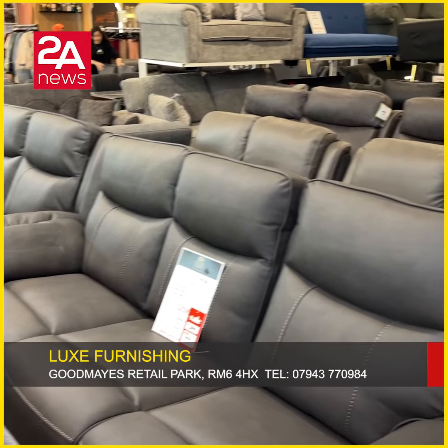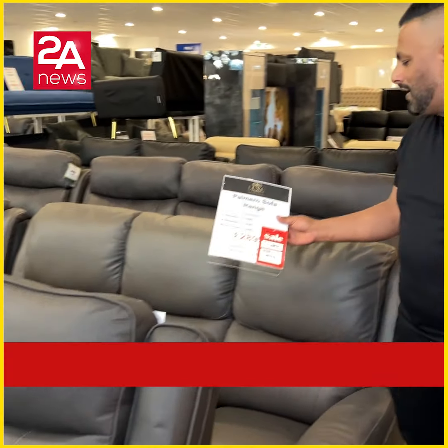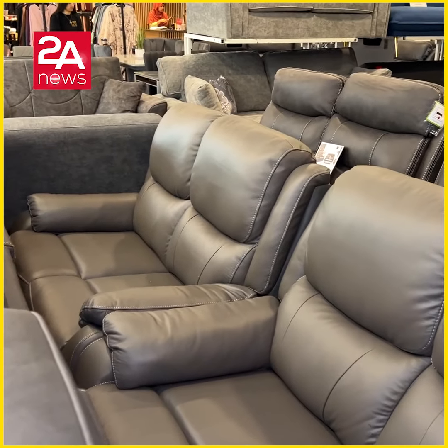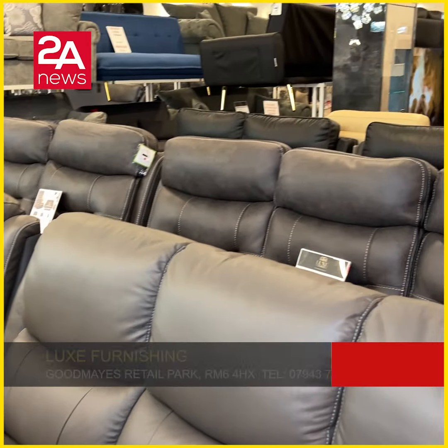The real genuine leather sofa is £2,900 reduced to £1,699. The colours available are black, grey, and brown.